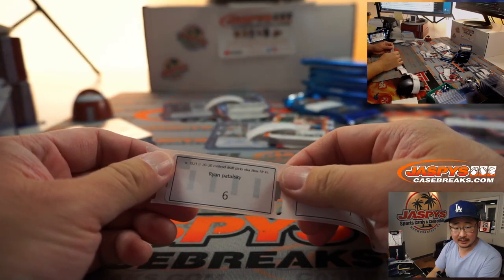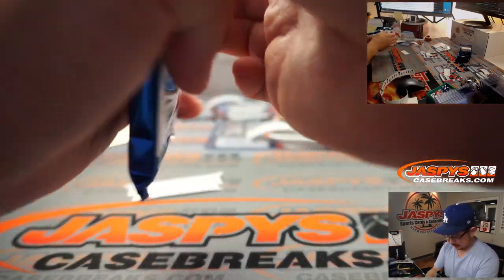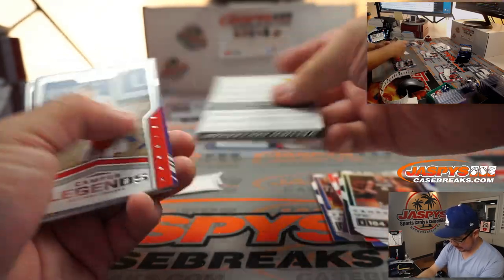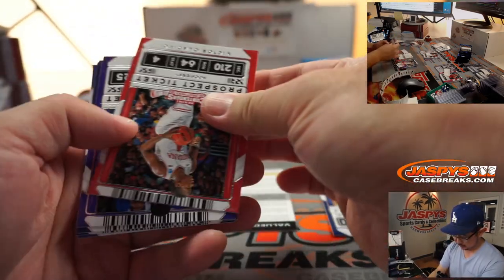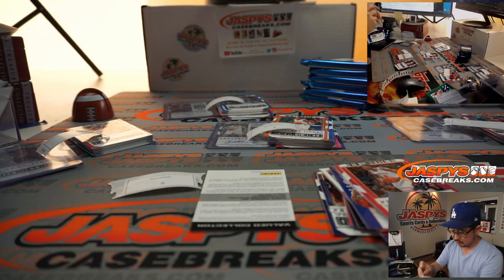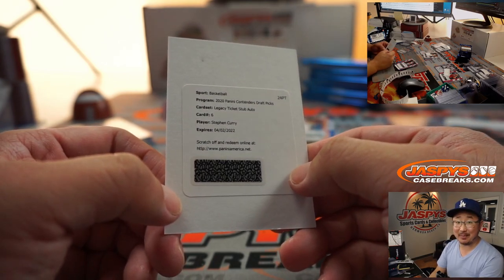We're back to Ryan with pack six. This is your second of the two packs, pack two and six. Good luck. Oh, and a redemption. I think Kemba and Ben Simmons not numbered. Got a Ja Morant in the mix too. It's gonna be... Wow! Steph Curry. Legacy Ticket Stub Autograph. Woo!